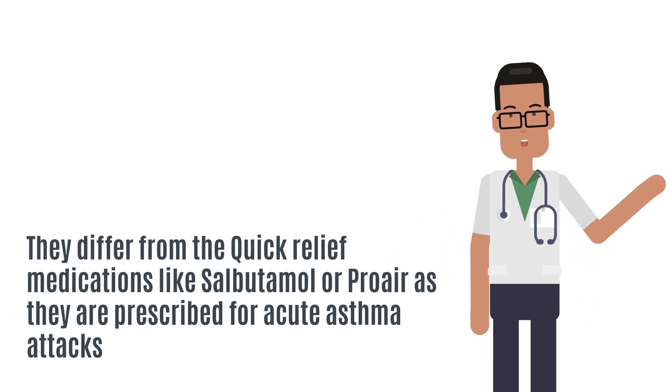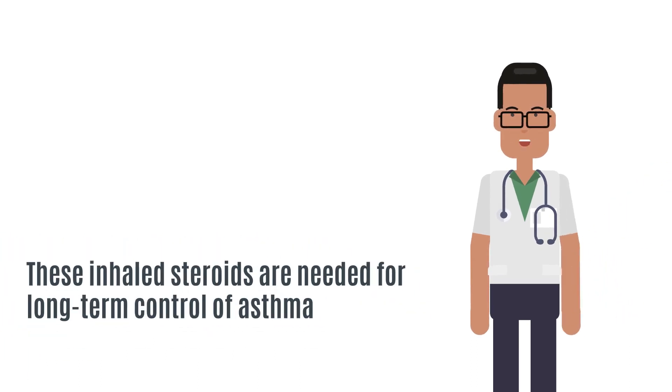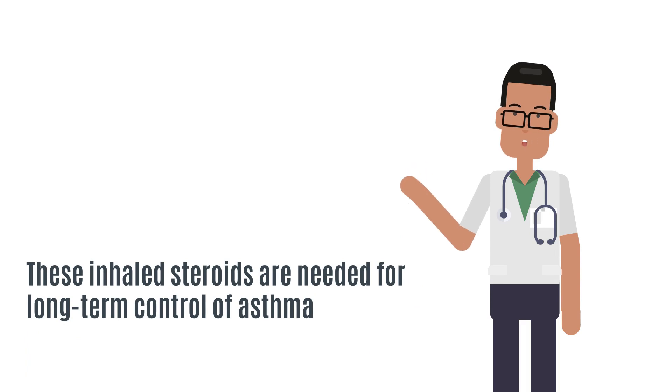They are different from the quick-relief medications like salbutamol or Proair, which are prescribed for acute asthma attacks. These inhaled steroids are needed for long-term control of asthma.